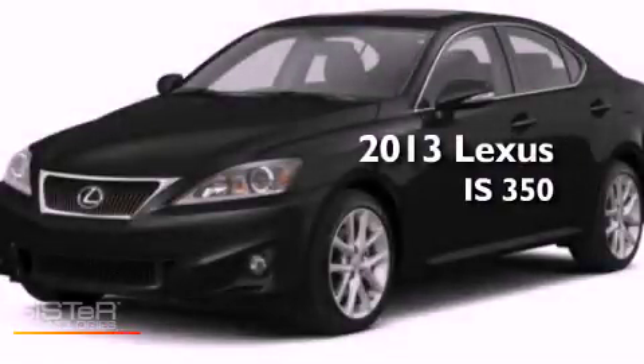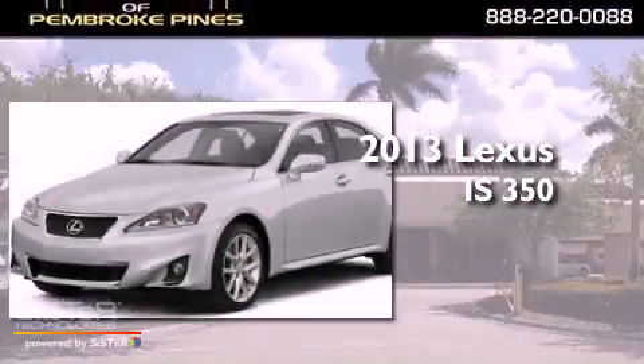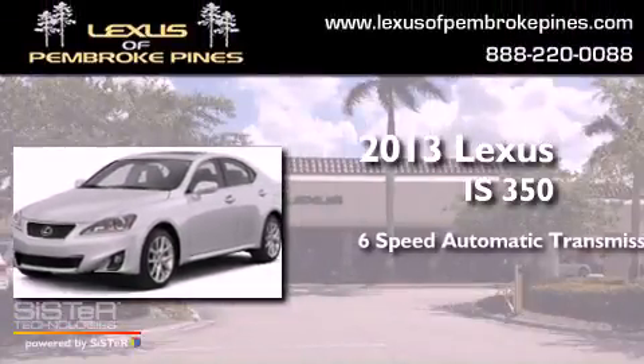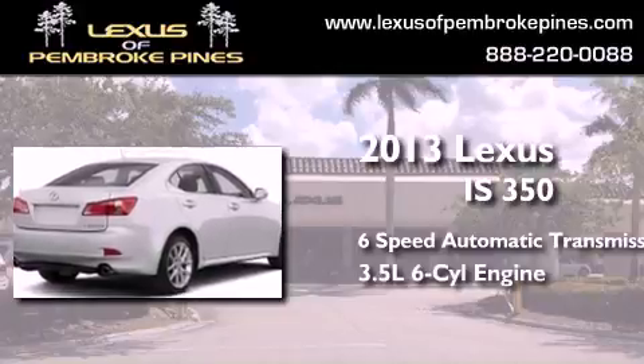This is a brand new 2013 Lexus IS 350. This car has a 6-speed automatic transmission and a 3.5-liter V6.